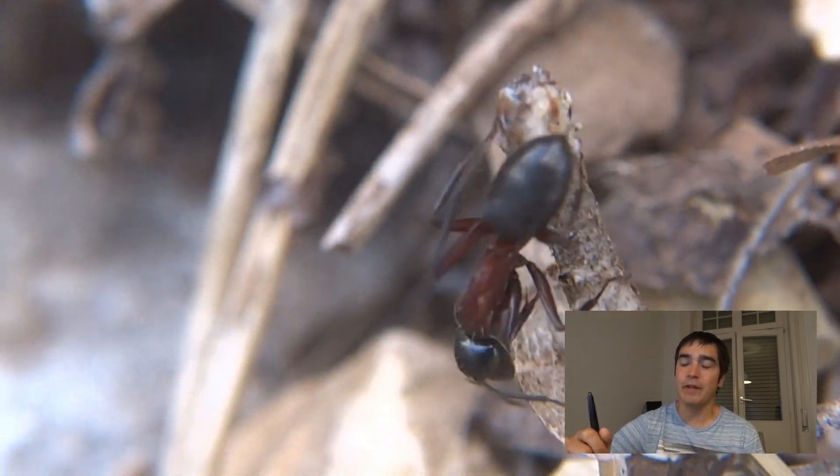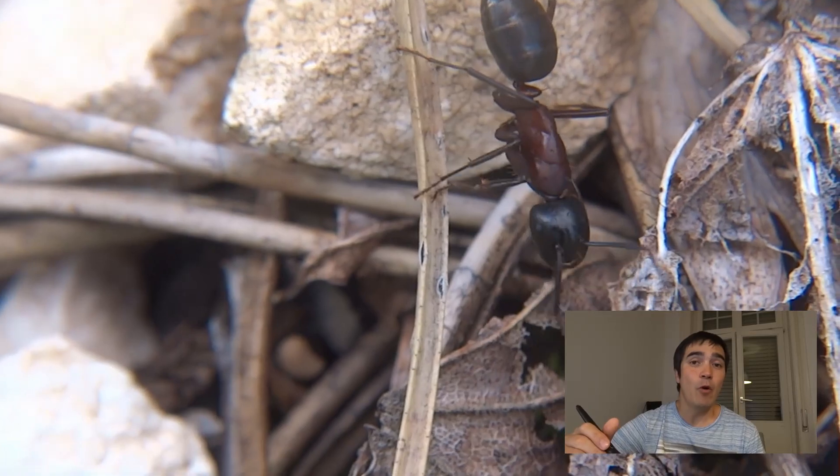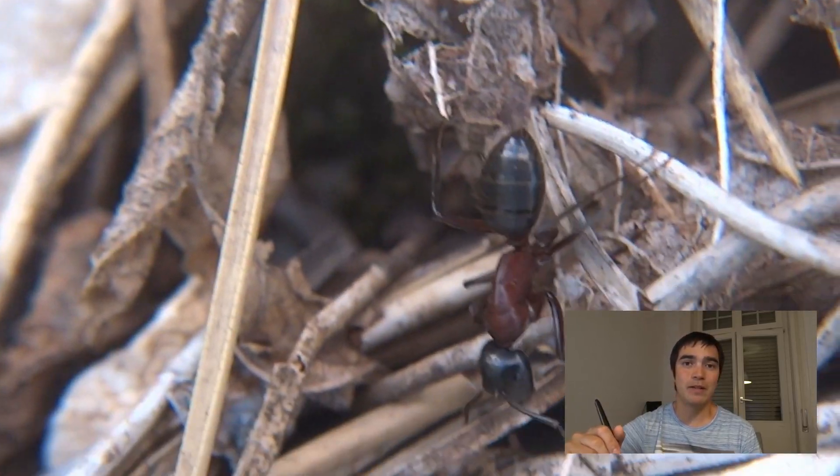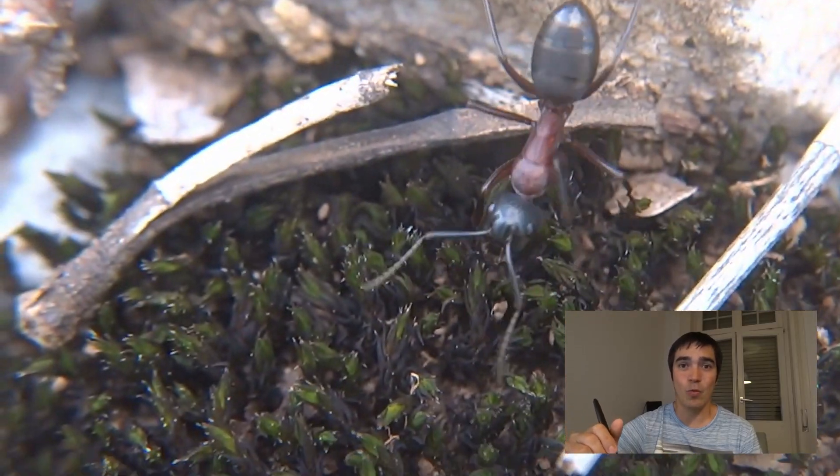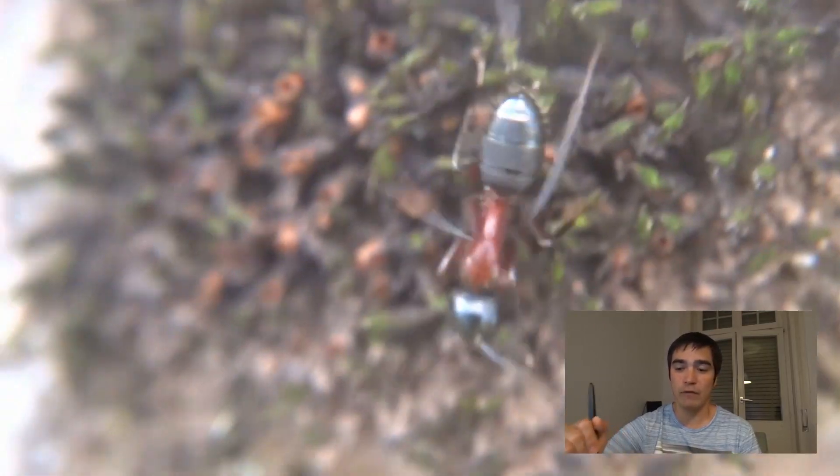In the past, I never thought about it much, but recent studies have shown things that are just astonishing about what ants are actually capable of when it comes to navigating.